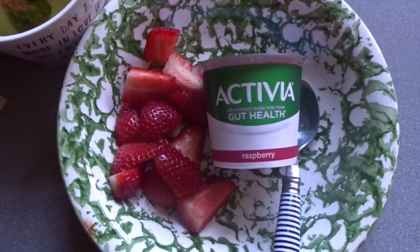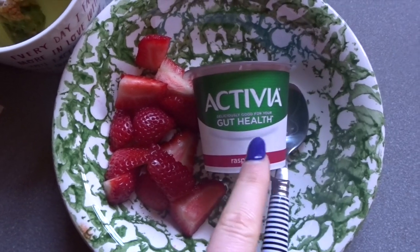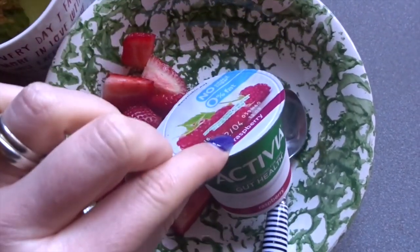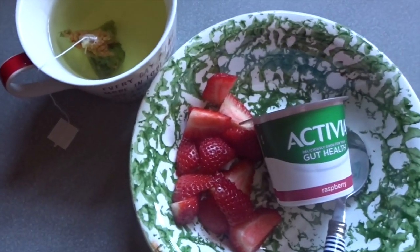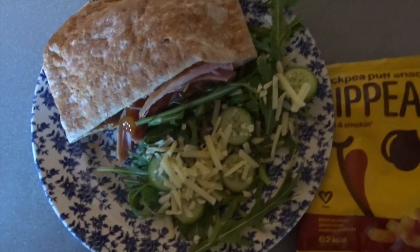One of my favourite herbal teas — the Tea Pigs popcorn tea — they're absolutely gorgeous. That's what I'm ending tonight with. My breakfast today is an Activia gut health yogurt, the fat-free ones which are half a sin, with some speedy strawberries and a popcorn green tea.